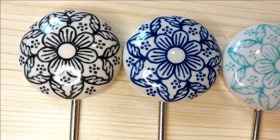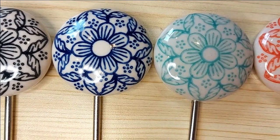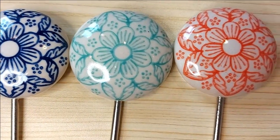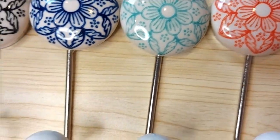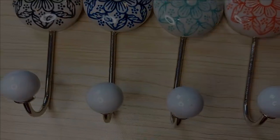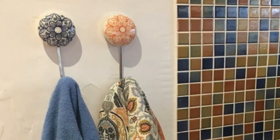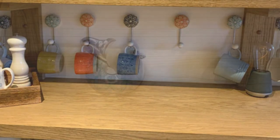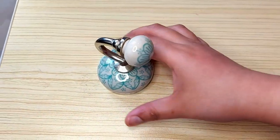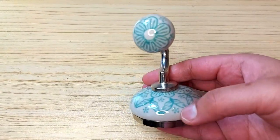We also have these long ceramic hooks, again in four vibrant colors: black, blue, turquoise, and orange. Our hooks are not only functional but also add a decorative touch to any room in your home. They can be used in the hallway, entryway, garage, bathroom, or even in the kitchen to hang your tea towels, or as a decorative element.